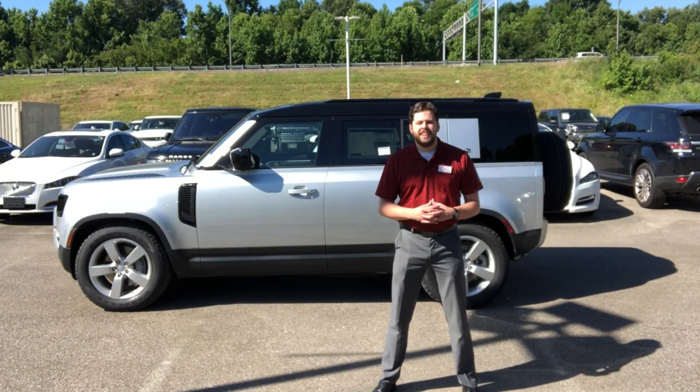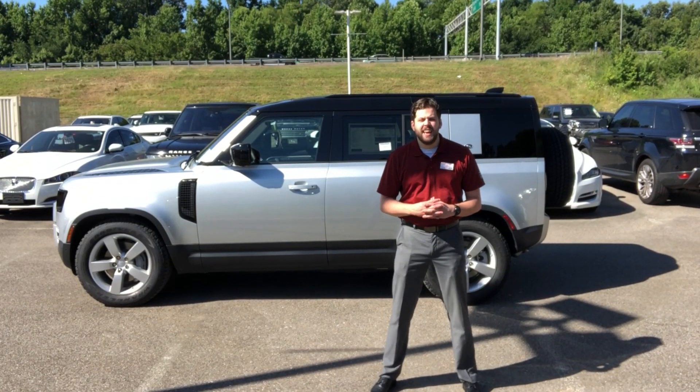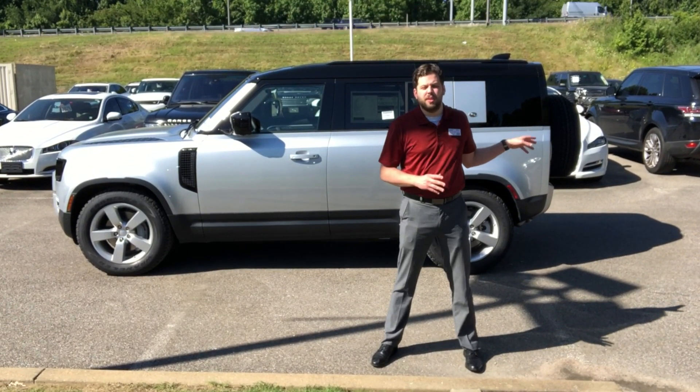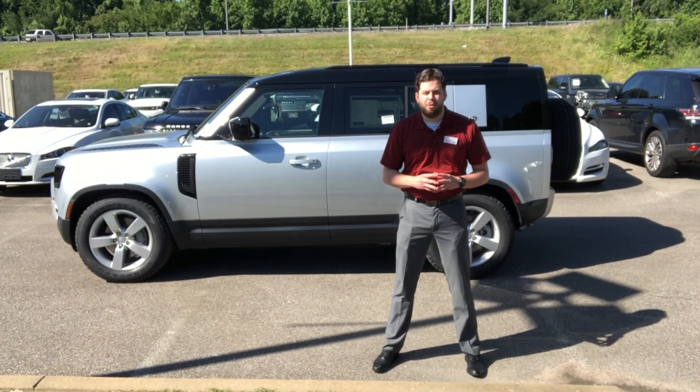Hey everybody, Josh Edgigan here at Jaguar Land Rover Bluff City. Today I just want to do a quick video on the 2020 Defender's fifth door and the safety features they've incorporated into it.